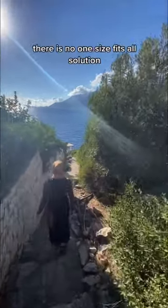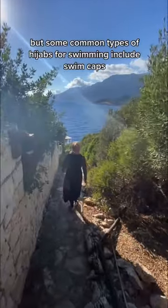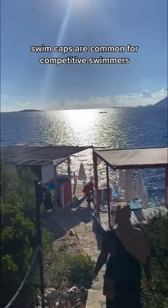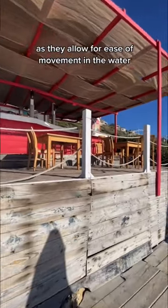What is the best hijab for swimming? There is no one-size-fits-all solution, but some common types of hijabs for swimming include swim caps, instant one-piece hijabs, and shawl-like hijabs. Swim caps are common for competitive swimmers as they allow for ease of movement in the water.